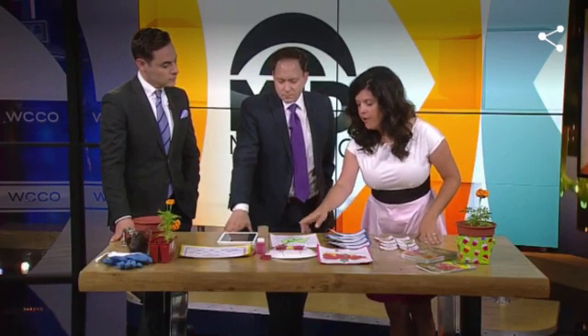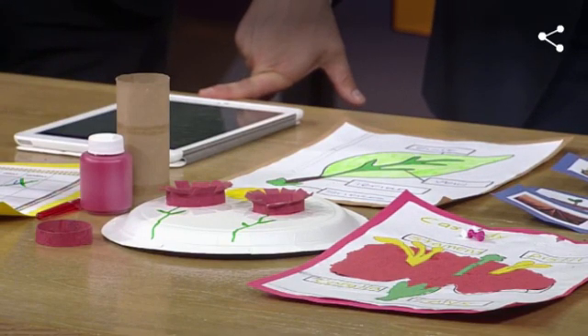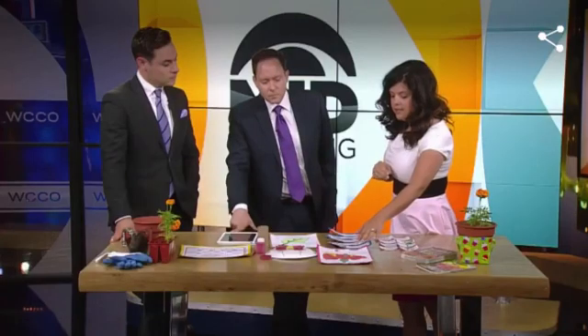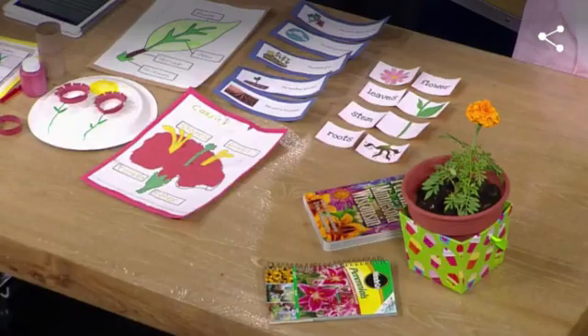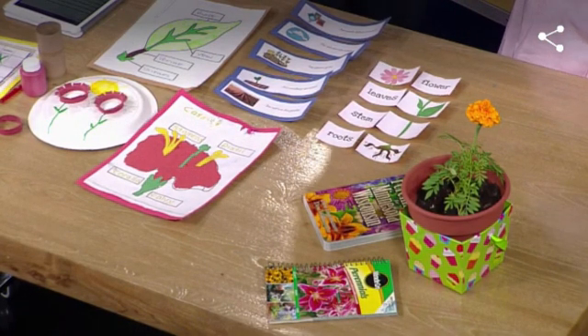This is a flower made out of a toilet paper roll — it's a great project for little kids and older kids, though they may need some help with cutting. And this is an interesting art activity where you use pins to trace around it. They enjoy that as well as learning about the parts of the plant.